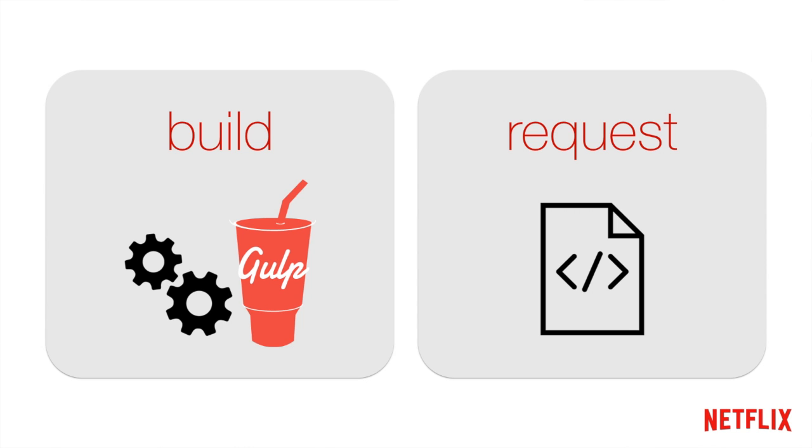We found two places where we could divide that work. The first step would be at build time using Gulp and static analysis — Gulp is a build tool very similar to Grunt. The second part would be doing some additional work at request time, when we actually generate the response for a page the user asks for. It turns out that just using these two hooks, we were able to build a collection of small NPM modules to solve this very problem.